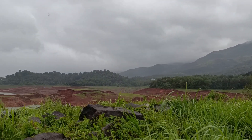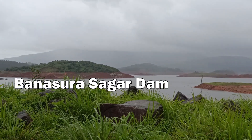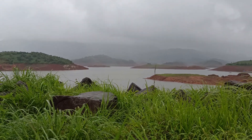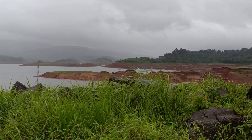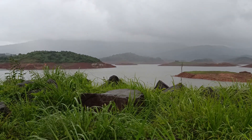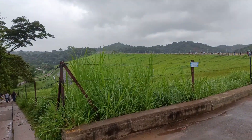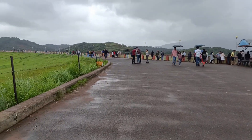This is the beautiful Banasura Sagar Dam, named after the Asur Banasura. Right now it's raining, so I'm not sure if we'll be able to do the water activities, but I can see a few speed boats are still functioning. This is the Matiput Zipline. We'll first explore the dam and the surroundings, then see if we can do the zipline since it is raining.